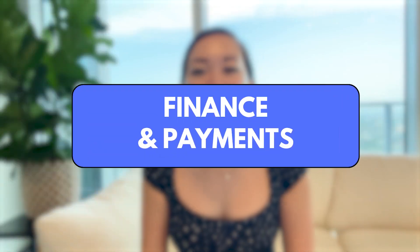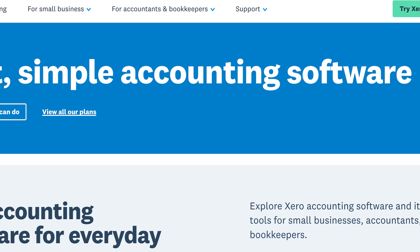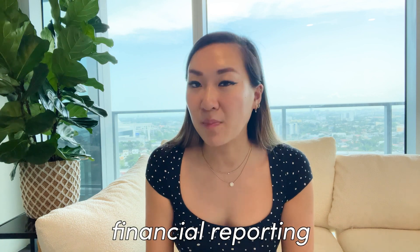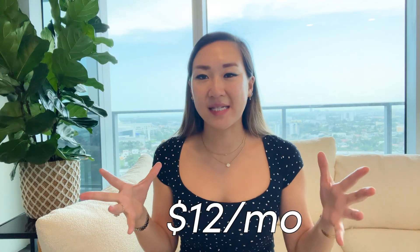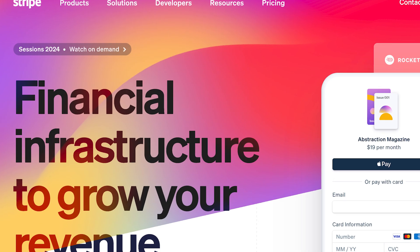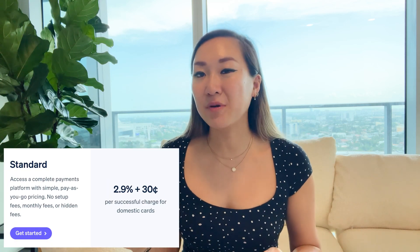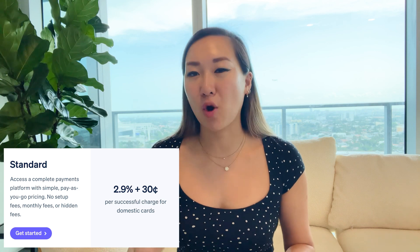Category number 4: finance and payments. Managing finances and payments is really critical for any business — where the idea is, you know, making money. This is what I rely on for financial management. Xero is accounting software that helps you with financial reporting, invoicing, and more. The price for Xero is around $12 per month. Stripe is an online payment processing platform that lets you integrate payment links with your sales page. The pricing for Stripe is 2.9% plus 30 cents per transaction.